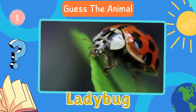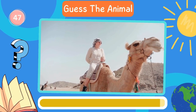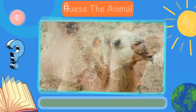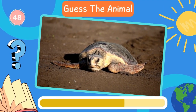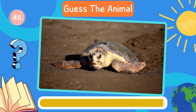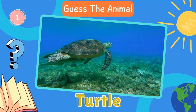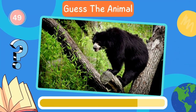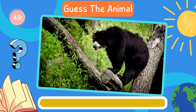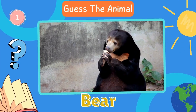Next in line, what animal is this? Camel. Fantastic. Now try to guess this animal. Turtle. Next in line, what animal is this? Bear. Let's move on to the next animal.